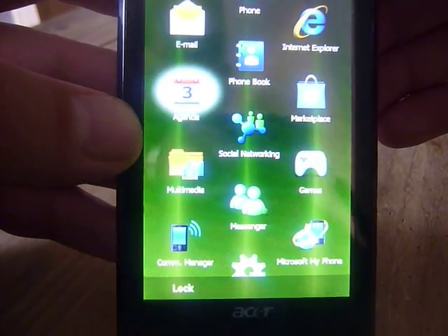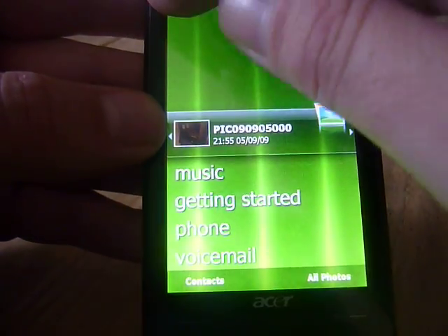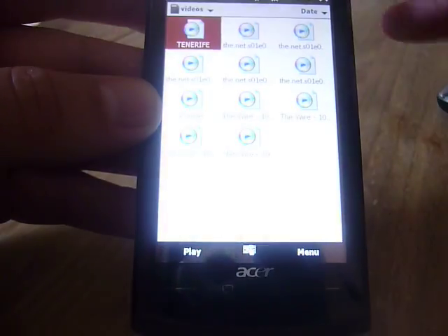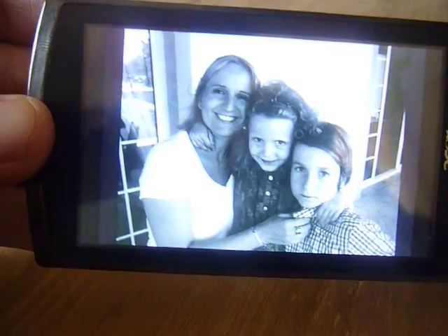Acer has included their own calendar app which is much better than the Windows Mobile one — then again, what isn't. As you can see everything is pretty snappy. I'll quickly find a video — boom — and it will start playing full screen. There you go.